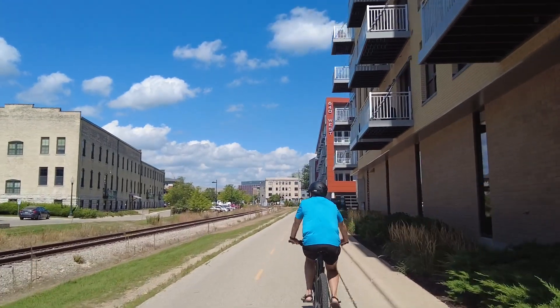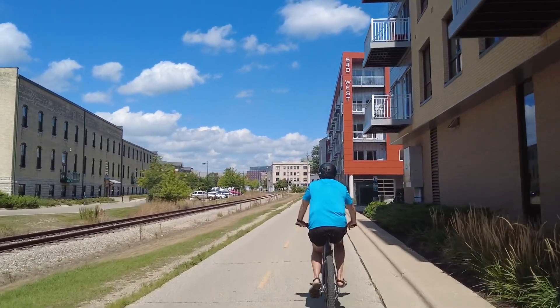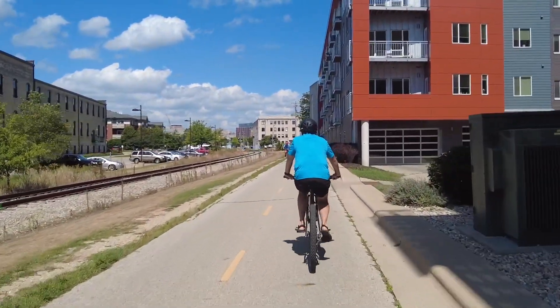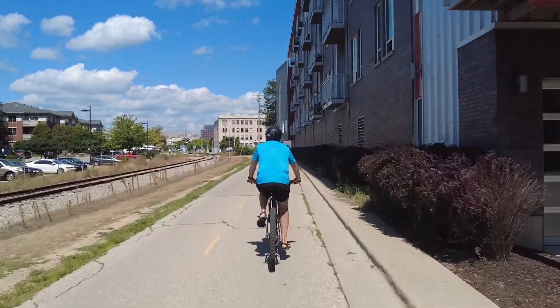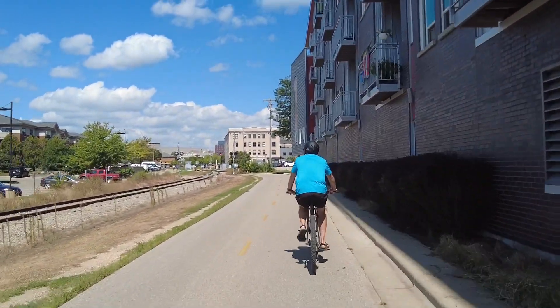Just like a lot of cities, the railroads aren't used very often anymore. So they've built housing along the railroads and created bike paths, which is super convenient for the city. Madison is a big biking community and it's very well supported by bicyclists and the public.